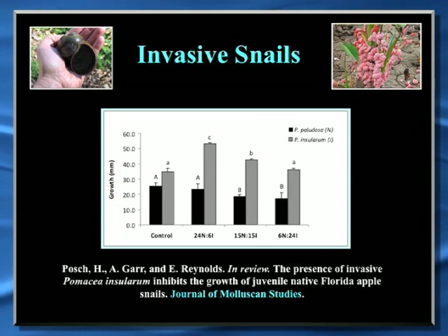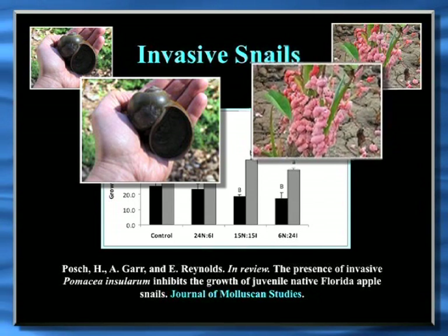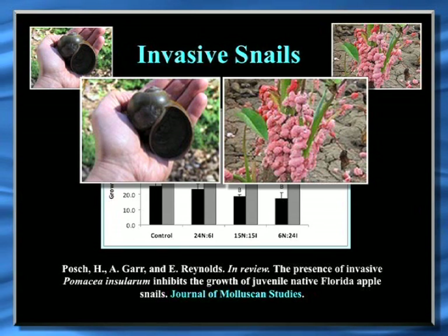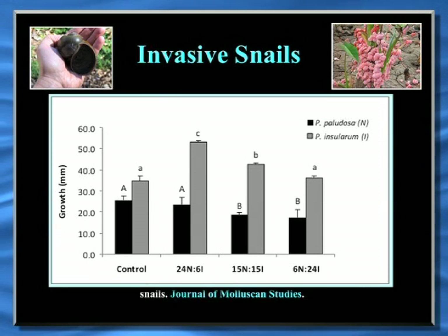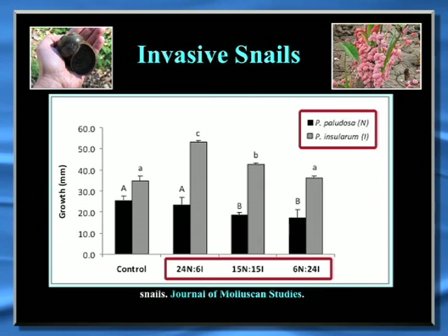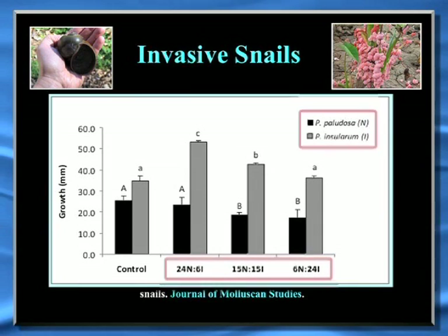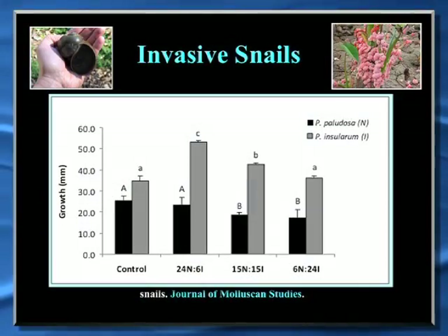We worked with a LINK intern to set up a study looking at different ratios of native snails and invasive snails. The invasive snails are very large — almost three times the size of the natives — with bright pink egg clutches, and they're very invasive. We stocked them at different ratios of natives to invasives as soon as the animals hatched. What we found is that the more invasives in the tank, the slower the native snails grew, which we somewhat anticipated based on other studies. But unexpectedly, the invasive snails actually grew faster when exposed to the native snails — a double whammy of bad news with implications for restocking. This three-month growth study has been accepted to the journal Molluscan Studies.